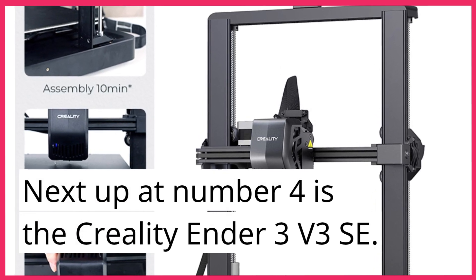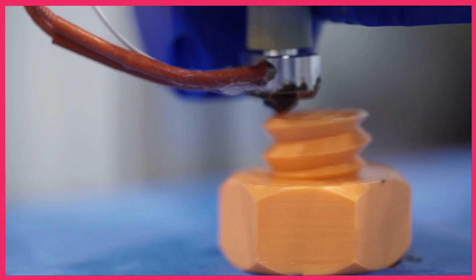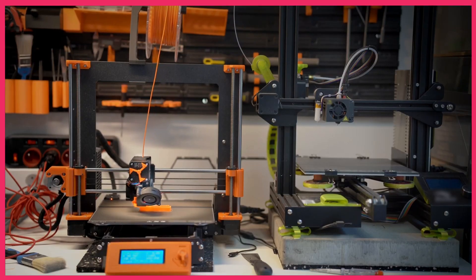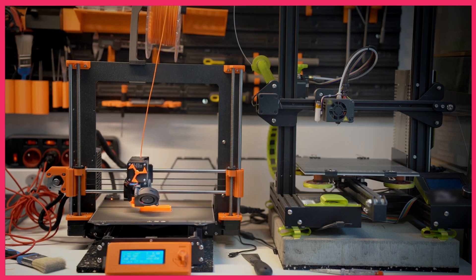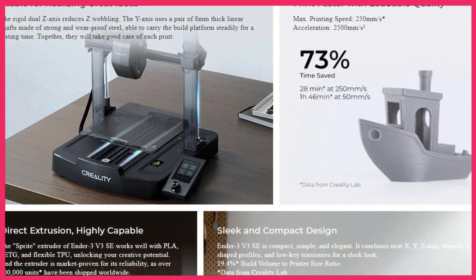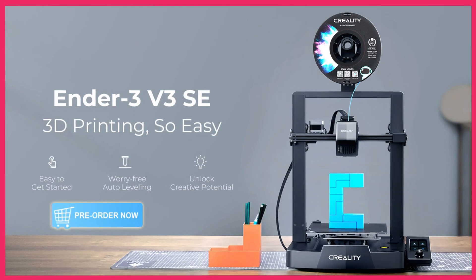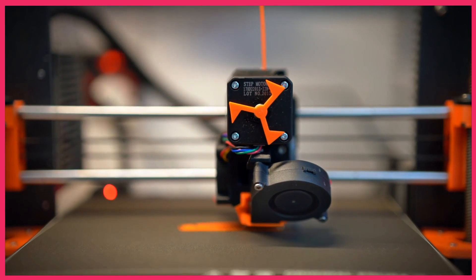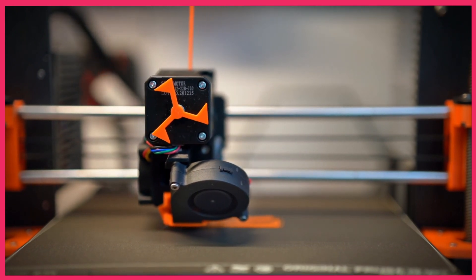Next up at number 4 is the Creality Ender 3 V3 SE. This printer is known for its sturdy frame and reliable performance. It has a build volume of 220x220x250mm and comes with a carborundum glass platform for better adhesion. Priced at around $350, it's a great value for money. It features a sturdy steel frame which ensures stability during the printing process, making it ideal for beginners who want a durable and dependable printer.